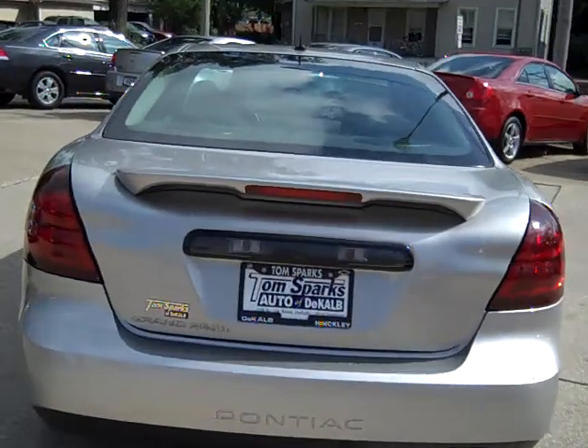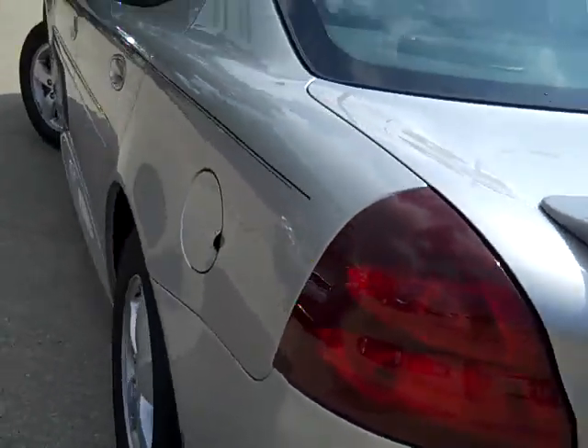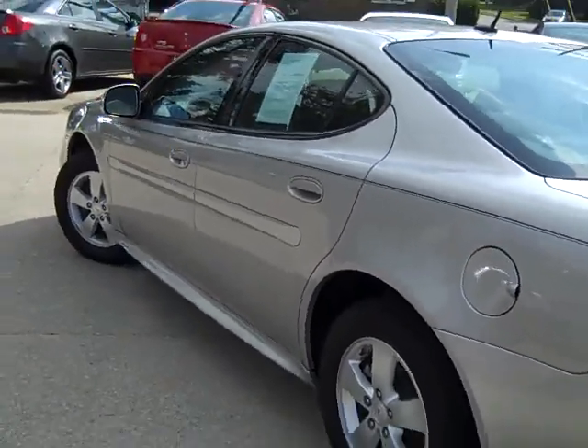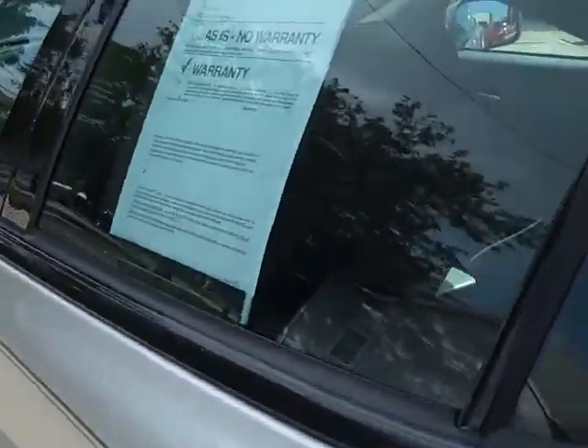Take a look in that trunk. Wow, look at all that room in there, very nice. There's even floor mats in there, very clean. On this side, look at that — that's got a real nice style on it. That's the Pontiac Grand Prix 2007, silver.